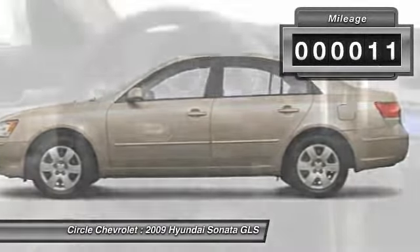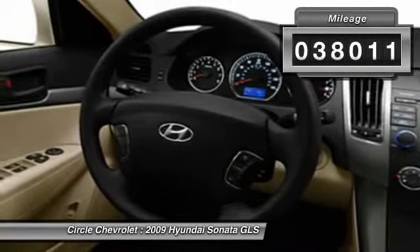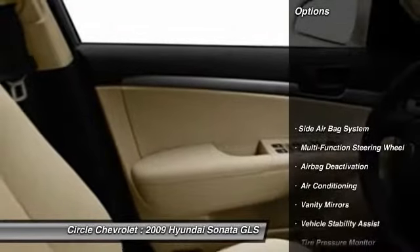This vehicle has less than 40,000 miles. Here are some of this vehicle's great options: dual airbags,